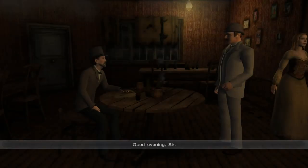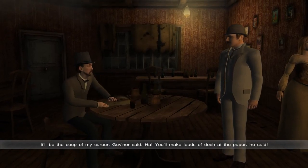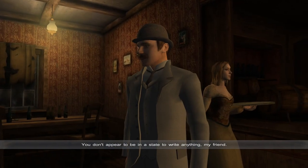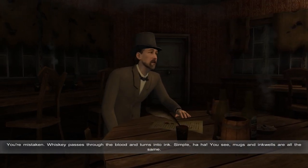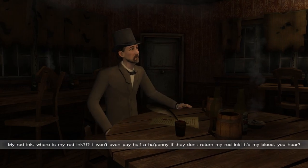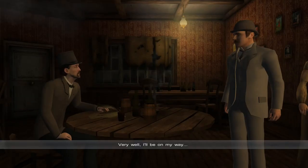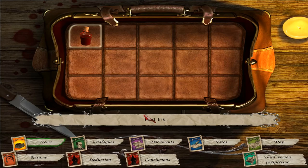Good evening, sir. Are you a journalist? Tom Bulling at your service — the Whitechapel ferret, the wizard with the scoop. You don't appear to be in a state to write anything. Whiskey passes through the blood and turns into ink — simple. My red ink! I won't even pay half a ha'penny if they don't return my red ink. It's my blood, you hear. Was he serious? It really is his ink. We just found a bottle of red ink — let's see if this will buy us a little information.